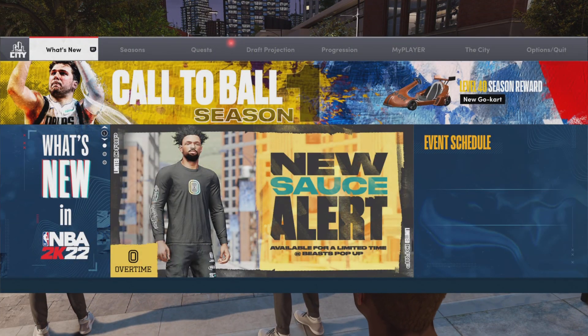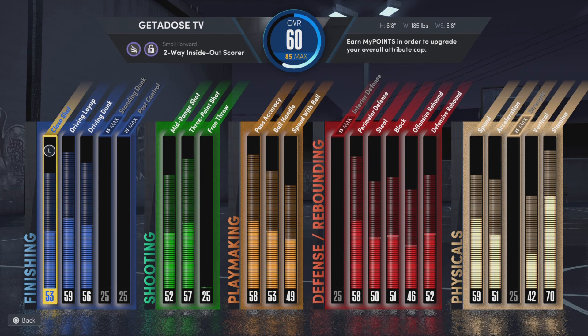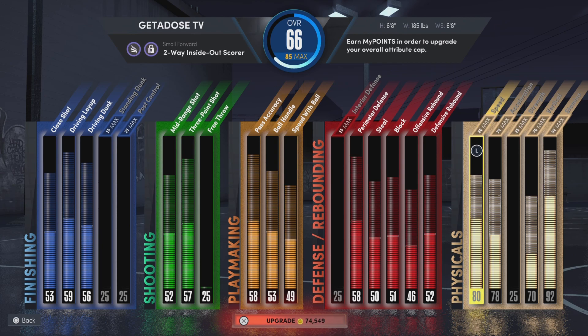What is up YouTube, it's your boy Dose. I'm back with another video showing you guys just how much it really costs to upgrade your player. Let me know what y'all think in the comments — if you think this is cheaper than previous 2Ks or if you think it's actually pretty high.